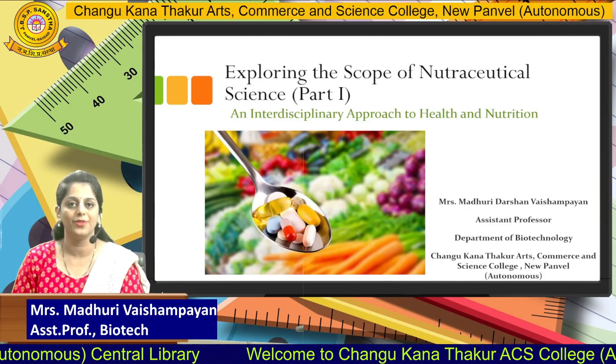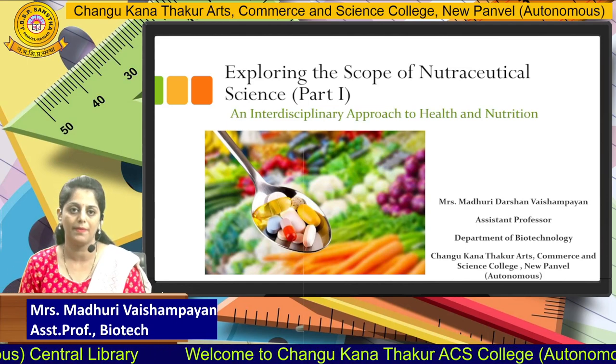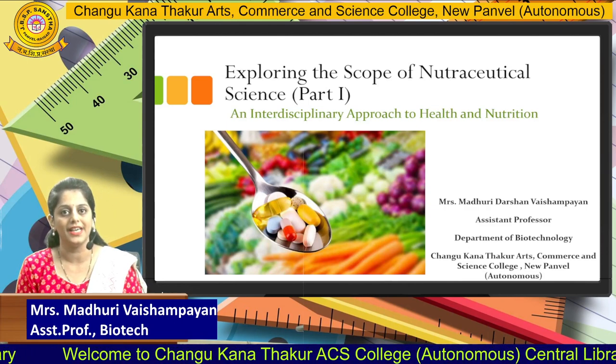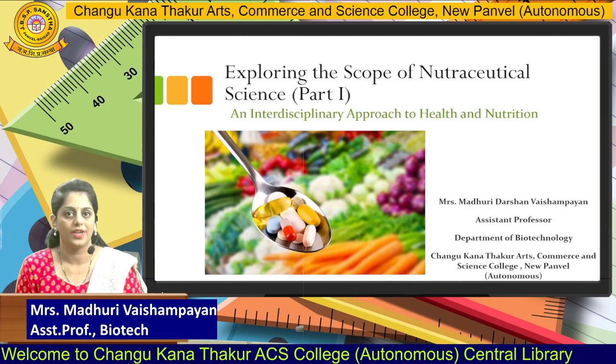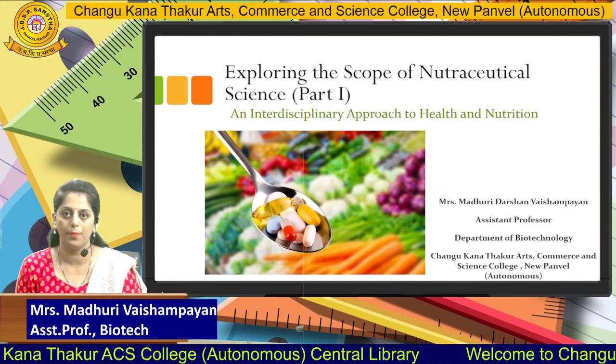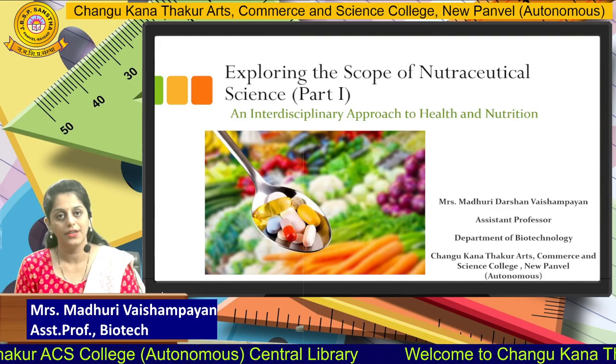Hello everyone, myself Madhuri Darshan Vaishampayan. I am from the Department of Biotechnology, C.K. Thakur College. Today we are here to see a particular topic from Nutraceutical Science, that is, what is the scope of Nutraceutical Science — an interdisciplinary approach to health and nutrition.